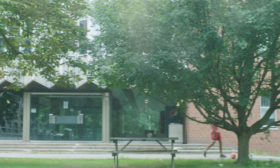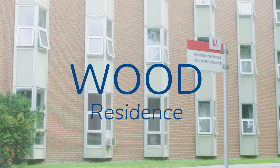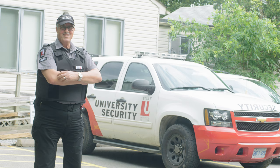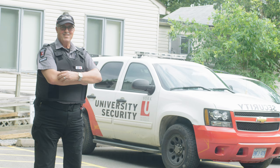At Glendon, we have two residences: Hilliard and Wood. Each residence is divided into houses, which are looked after by Dons. A Don is an upper-year student who helps you feel at home in Res and who helps promote awareness of diversity and respect. Student housing services are also here for all of your residents' needs. Nous avons aussi des portiers de nuit et officiers de surveillance pour assurer ta sécurité.